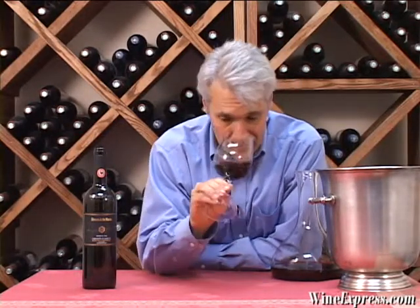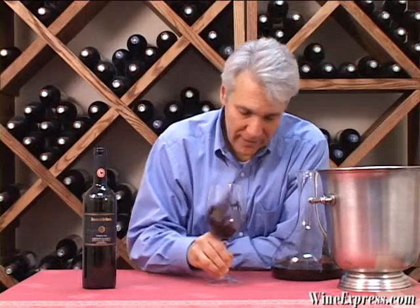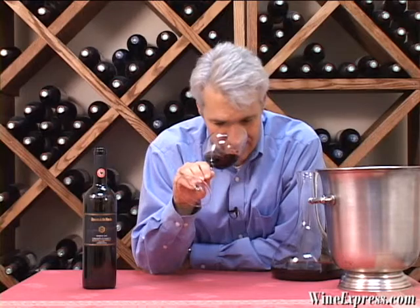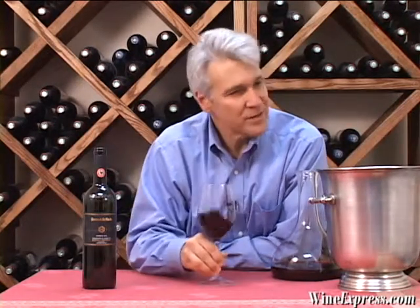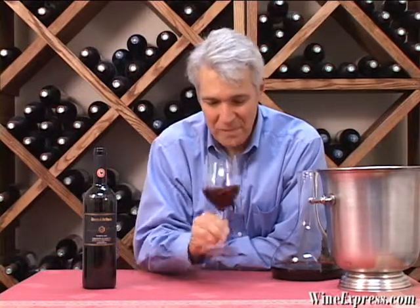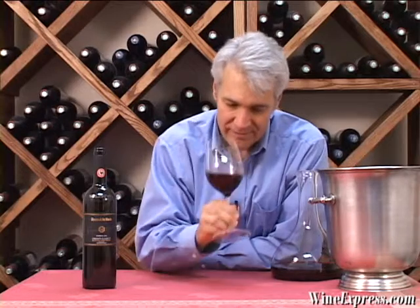Some really nice nose. I'm getting a lot of black cherry on the nose. I'm getting some little hints of vanilla spice, some spicy notes, and a little cedary nuance.